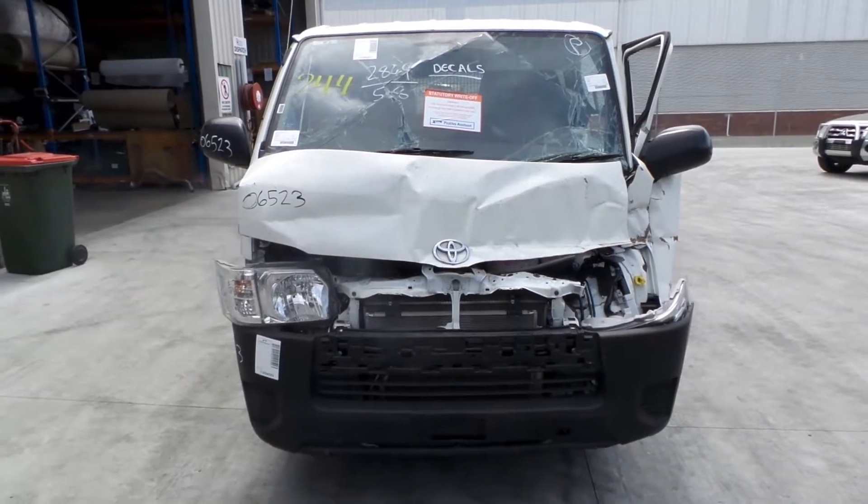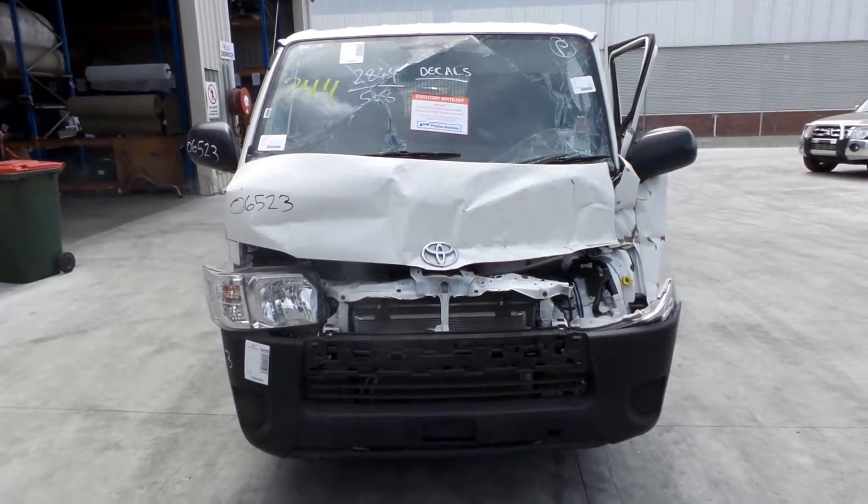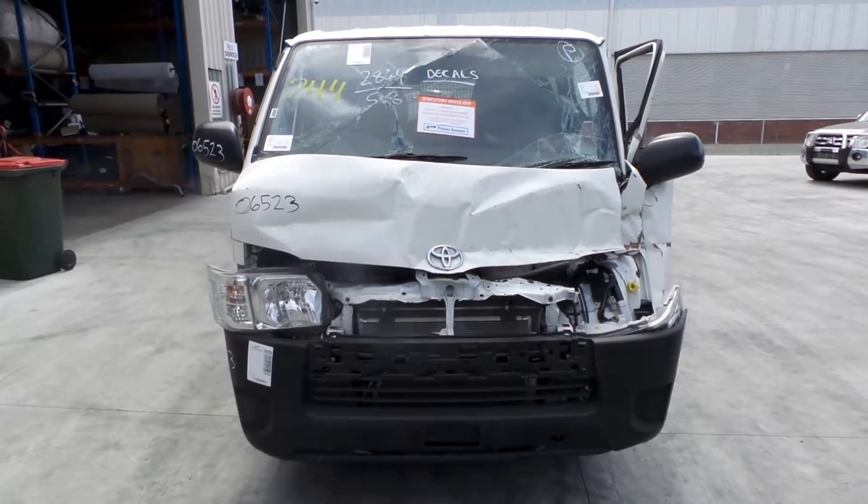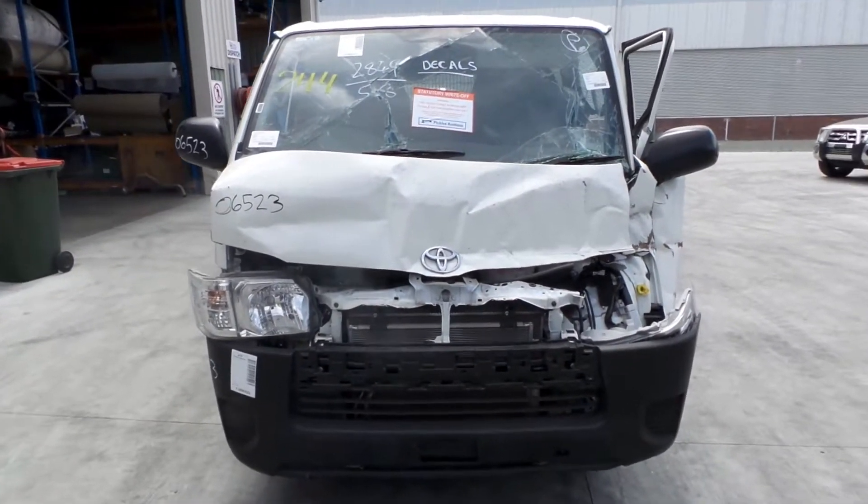This shape runs from the 12th month of 2013 and is the current shape. It has a 3.0-litre 4-cylinder turbo diesel engine backed by an automatic rear wheel drive transmission.